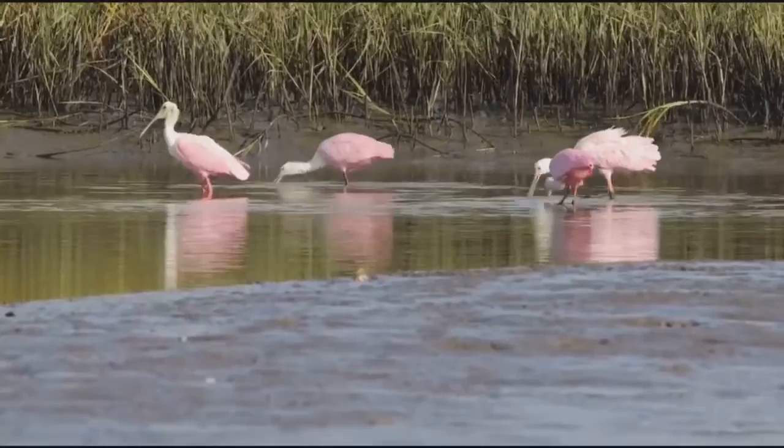Roseate spoonbills were almost wiped out by plume hunting in the late 19th century to adorn the bonnets of the rich and famous.